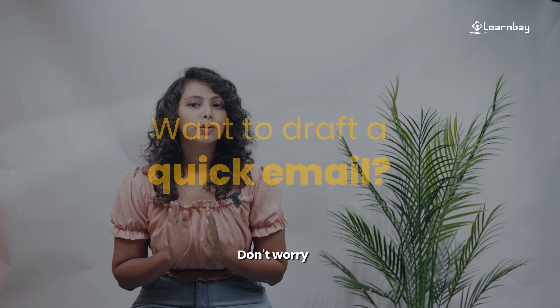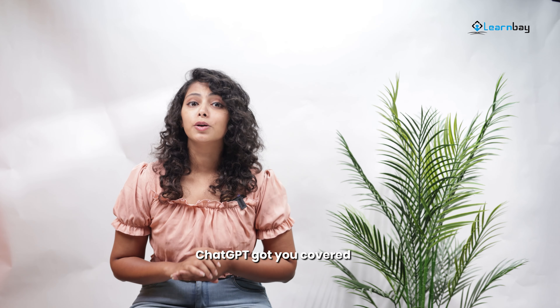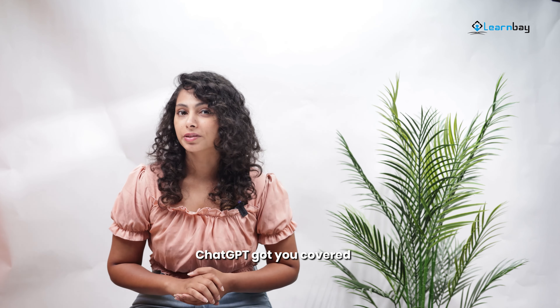Want to draft a quick email? Don't worry, ChatGPT has got you covered. As we all know, how quickly an email can end up being a tedious, time-consuming task. ChatGPT is here to help you get your message across using the right tone and corporate jargon while using the right words.